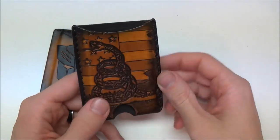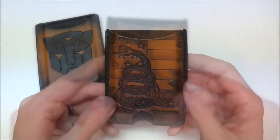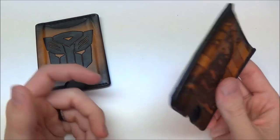Just super durable. I've carried this a lot — I've been sweating in it, I've gotten it wet, and there has been no deterioration of the leather. It's just held up. There are no scratches or damage to it whatsoever. Just super durable, and I'm very impressed.